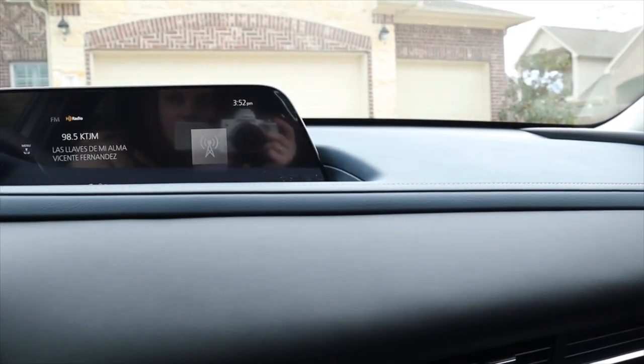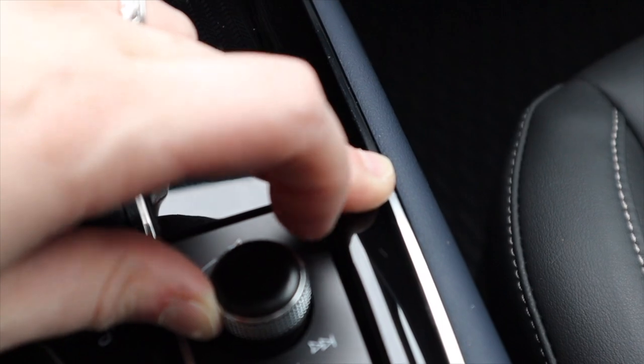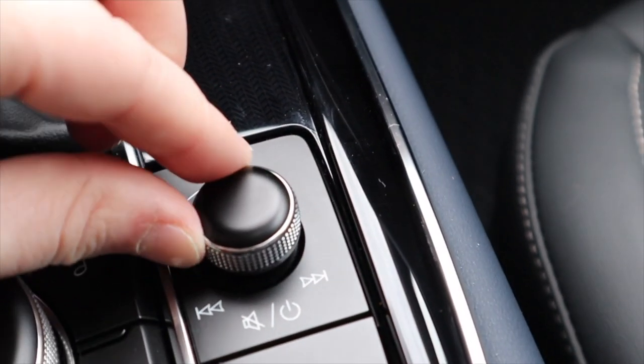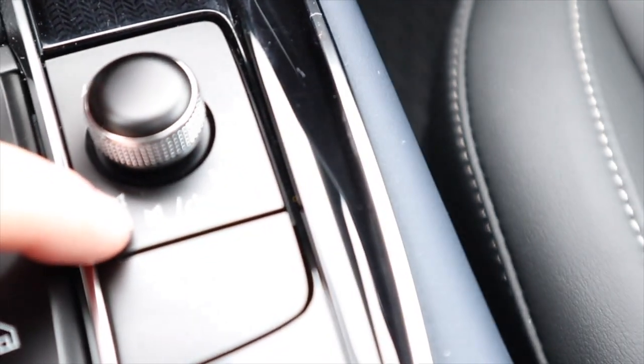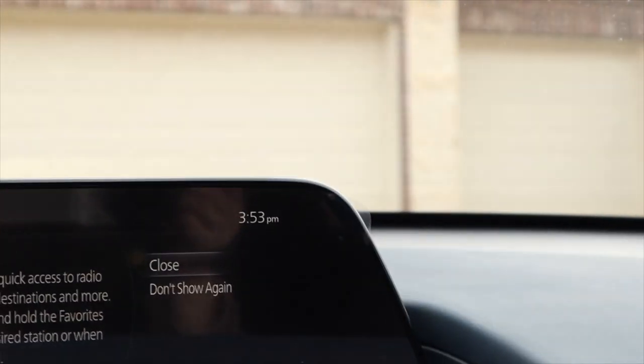It's kind of tricky to figure out how to change the radio station. You kind of just have to hold this knob over to the side or hold it the other way and it will change. It took me forever to figure this out because I didn't realize you can push it side to side — I thought it only turned. This button right here does not press; this is just the star for your favorites.